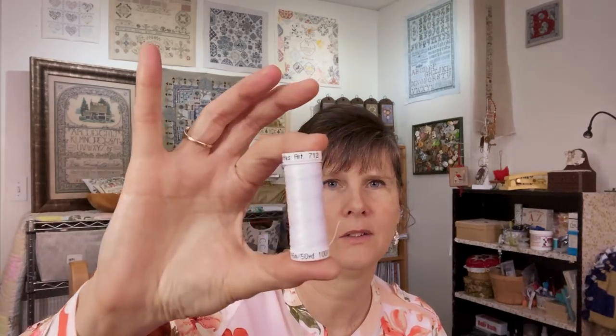I went to StitchCon in 2019 and they gave us this pattern of the logo. I'm going to stitch it with white Sulky thread — S-U-L-K-Y, a cotton floss that's a little bit thicker, where one strand equals about two strands of DMC — on this beautiful red fabric. I think I'm going to make it into a little pillow.